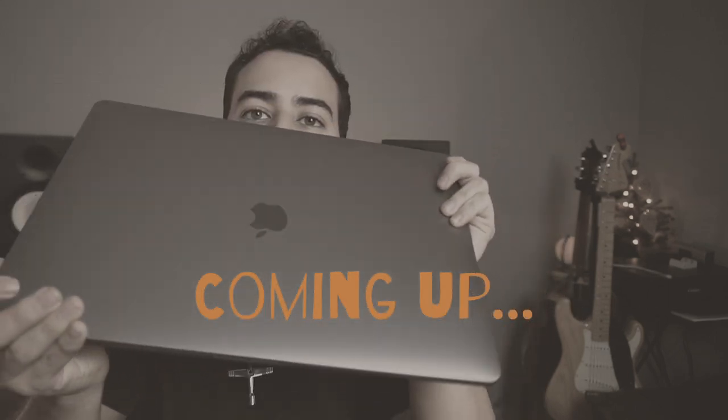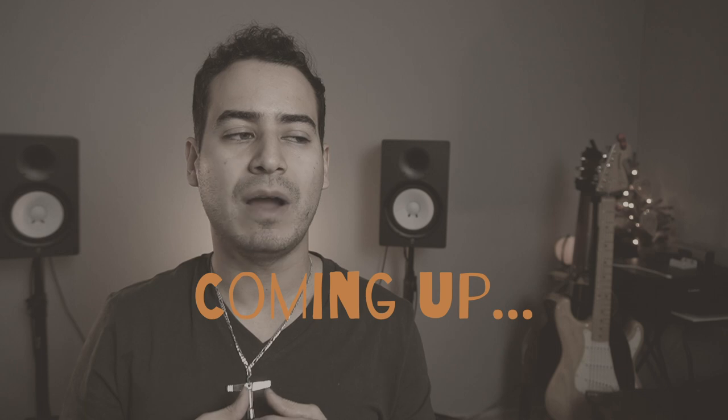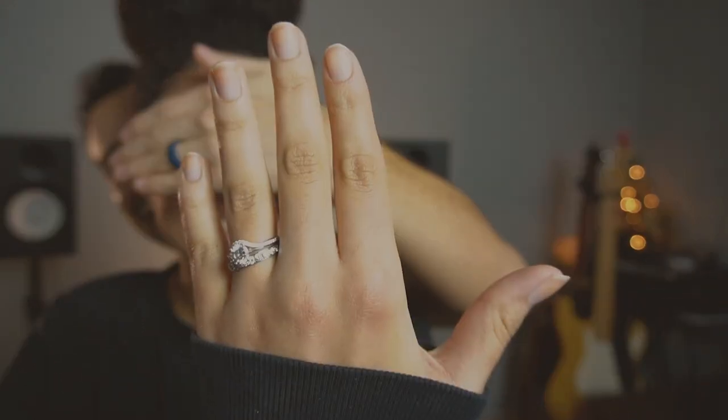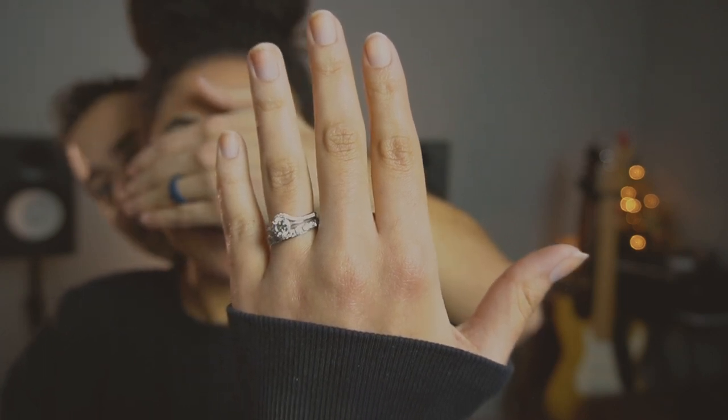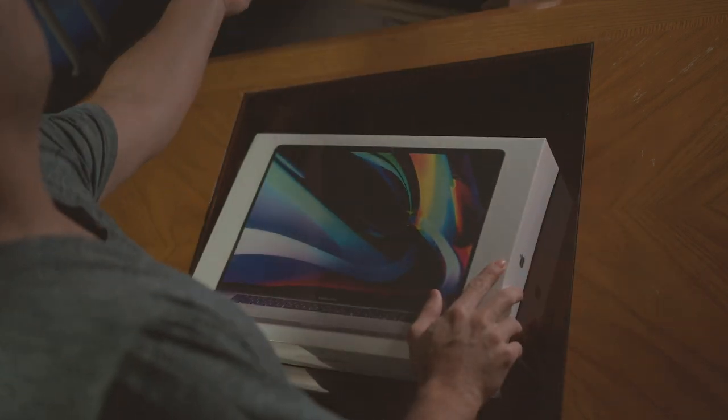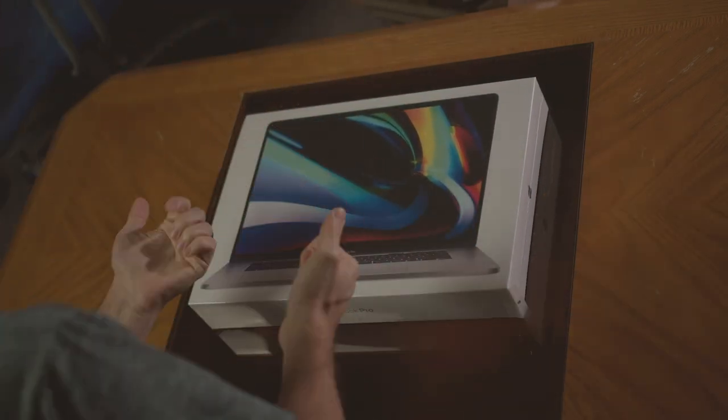Is it worth the upgrade to a MacBook Pro 2019? That's the big question. Welcome back, guys. Today I want to make a video about the MacBook Pro 2019, specifically for music production — about whether it's worth spending the money on a laptop for music production and video editing.